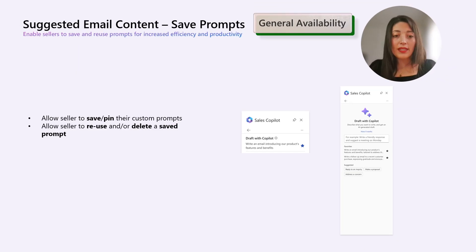Also in the same context, with suggested email contents, sellers often face the task of generating new prompts for each email, leading to inefficiencies and inconsistent messages. To address this, Sales Copilot now allows sellers to save, reuse, and delete their custom prompts. For example, if you use a prompt today, you can put it in your favorites and reuse it tomorrow. And if you don't need it anymore, you can simply delete it so it no longer appears in the list.